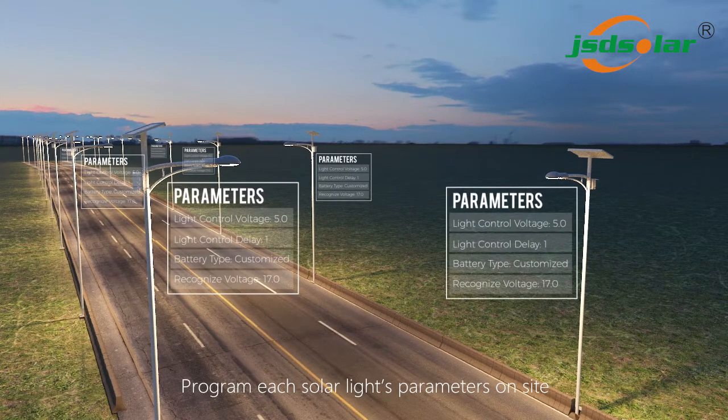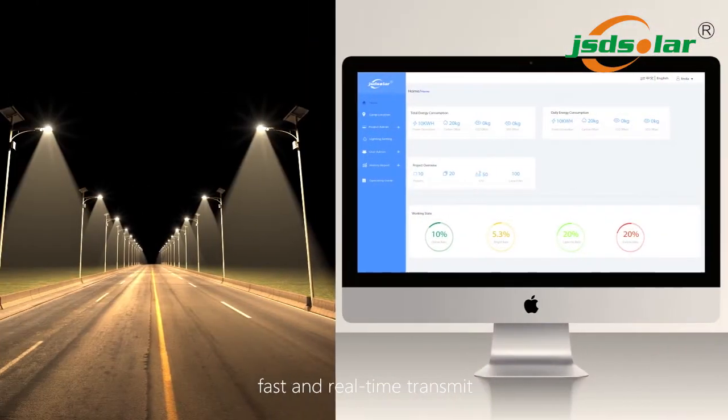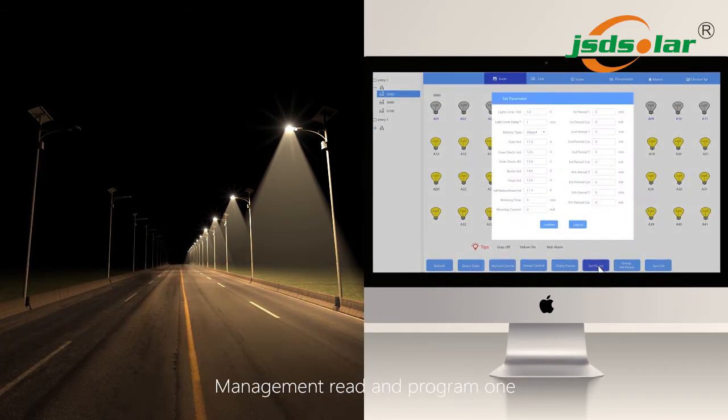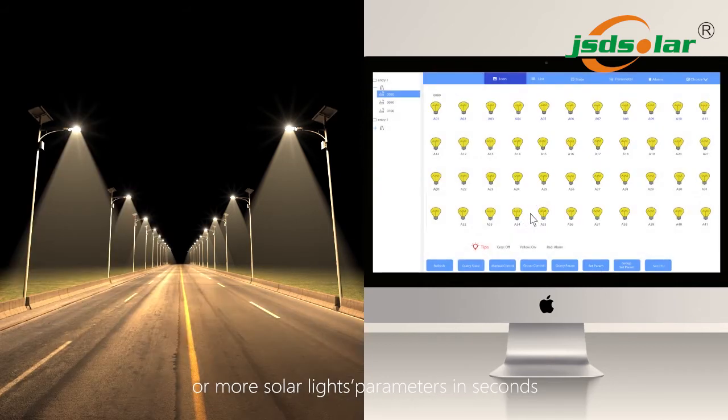Program each solar light's parameters on site with fast and real-time transmission. City management can remotely turn on or off one or more solar lights at the same time, and read and program one or more solar lights' parameters in seconds.